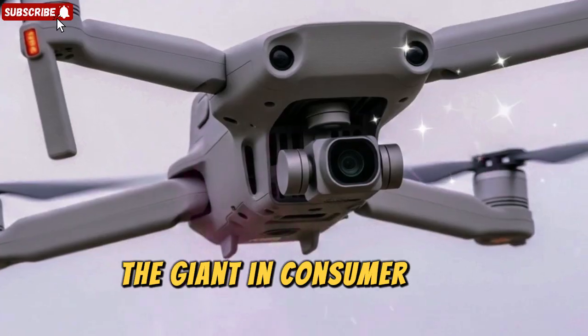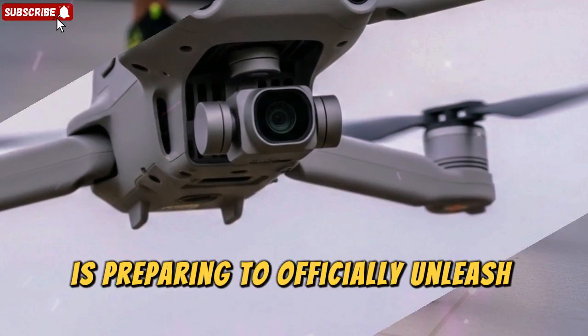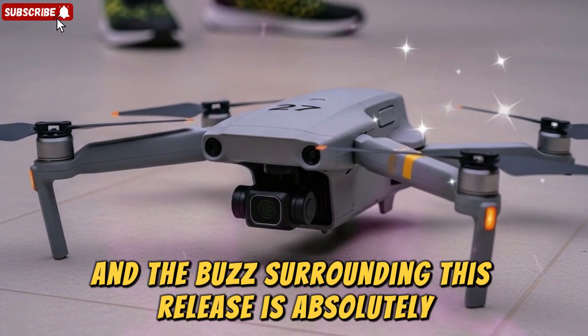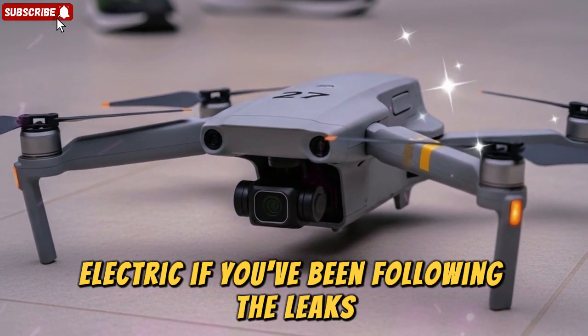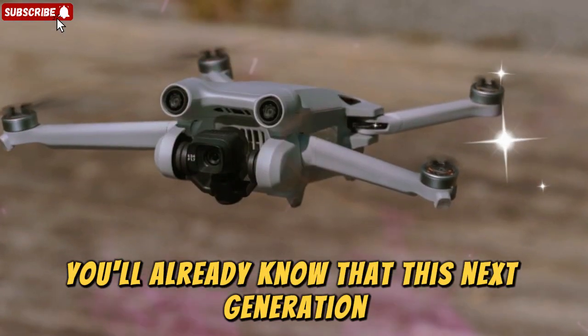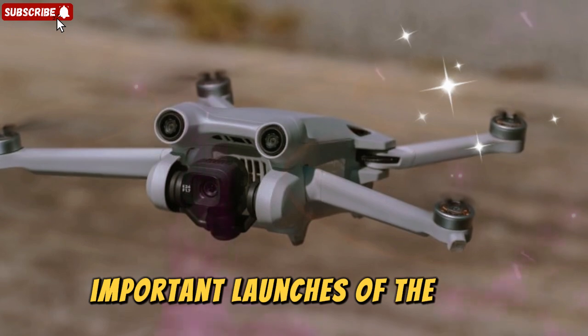DJI, the giant in consumer and professional drone technology, is preparing to officially unleash the DJI Mini 5 Pro, and the buzz surrounding this release is absolutely electric. If you've been following the leaks, rumors, and industry chatter, you'll already know that this next-generation DJI Mini drone is shaping up to be one of the most important launches of the year.